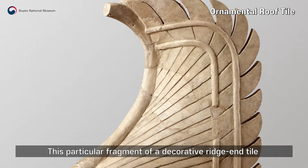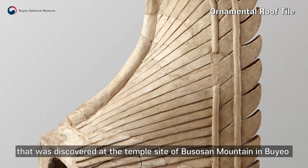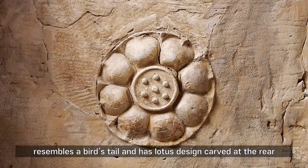This particular fragment of a decorative ridge tile that was discovered at the temple site of Pusosan Mountain in Puyo resembles a bird's tail and has a lotus design carved at the rear.